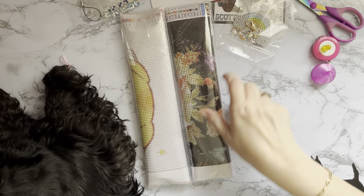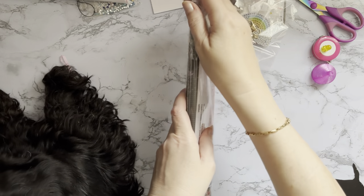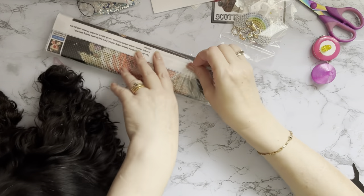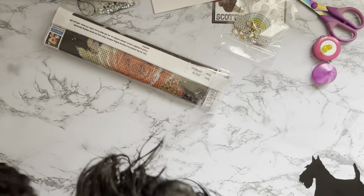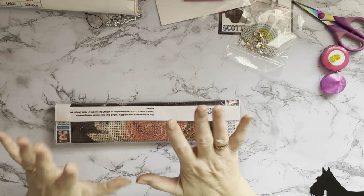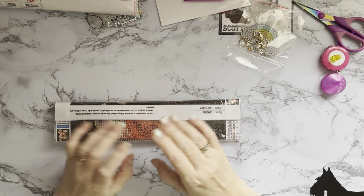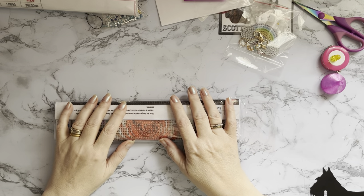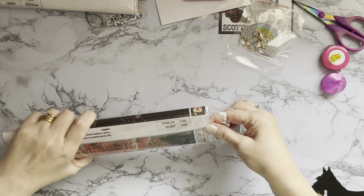We've got two diamond paintings to look at - let's look at the darker one first. I suspect this is flowers. Somebody came to the door so my little assistant has now decided to go downstairs.